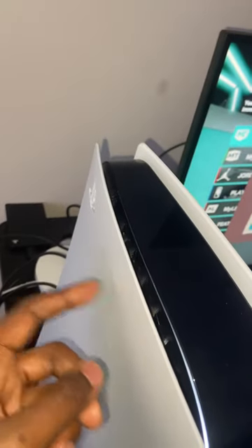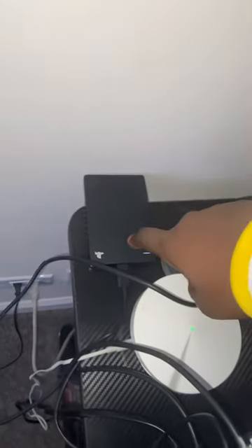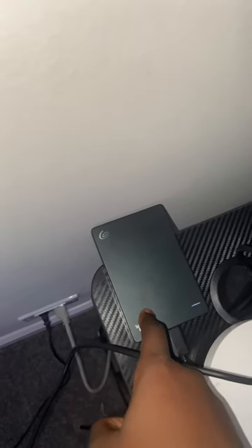The PS5 right here — everybody knows about the PS5. I got this for like six hundred dollars on Walmart, actually from the PlayStation website, but it didn't really go well because I had to get it repaired. Over here we got the internet booster because my internet inside the living room is way too far from here, so I had to get one.